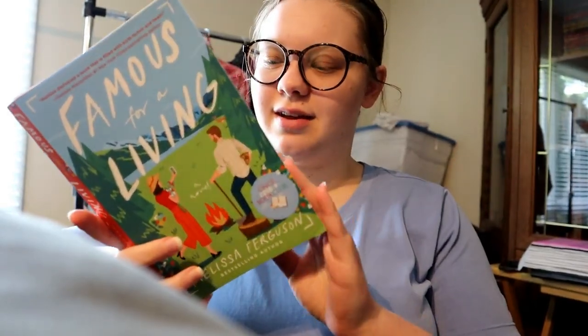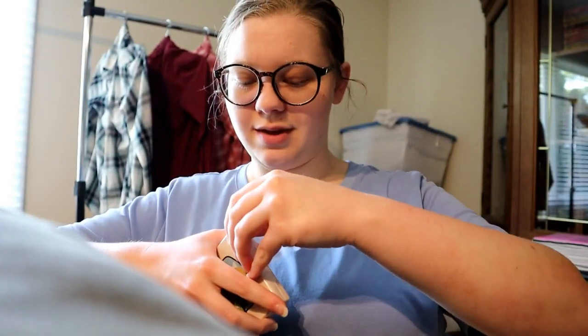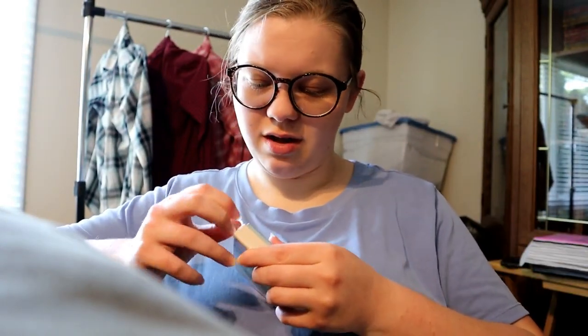Just got to page 21 in Famous for a Living, which means we are at our first gift. I have a feeling I know what it is because, again, with Once Upon a Book Club the gift is customized to what's happening in the book. So here is the box — page 21. I should have grabbed scissors. While I'm opening this, I'll tell you a little bit about the book so far.